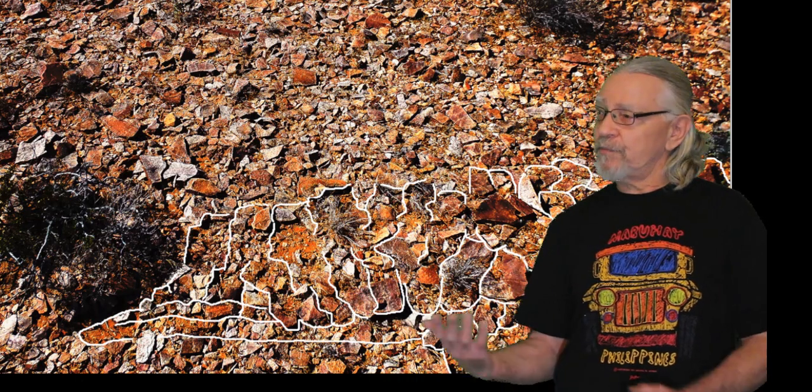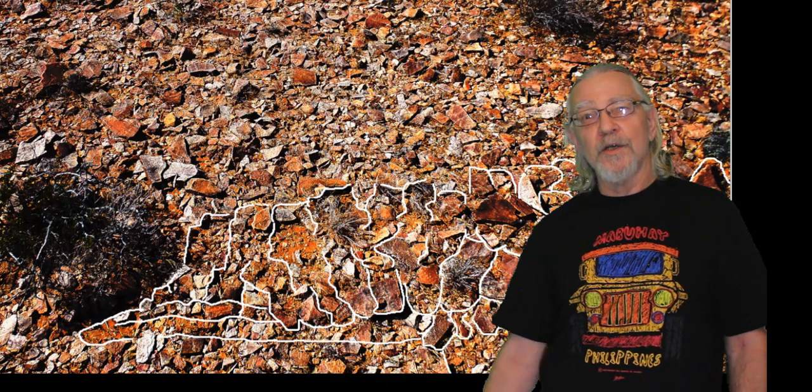This is going to be true anywhere on earth where you have these pavements of stone. These same tribes were everywhere on all the continents. All you have to do is go out and take pictures of the rocks on the ground and adjust them.